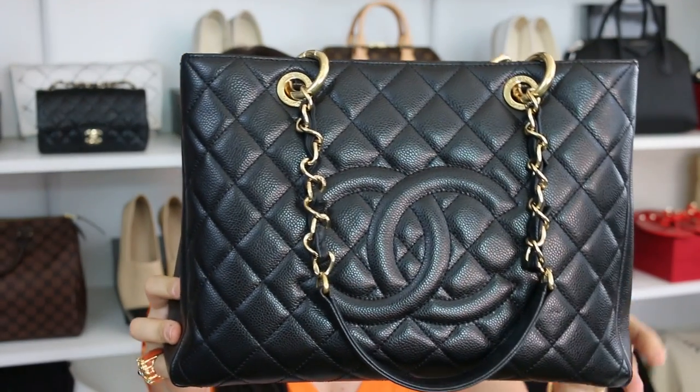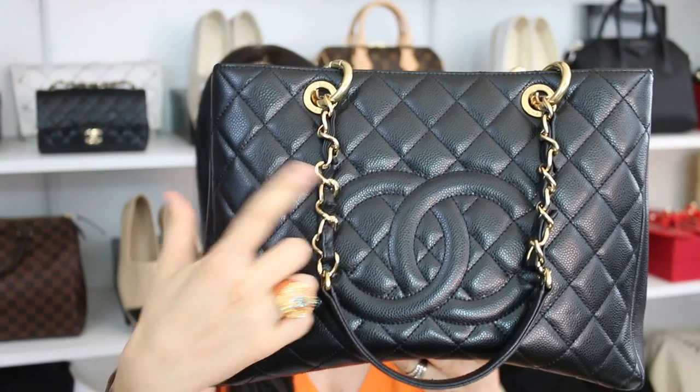Hello everyone, I hope you're all having a fabulous Monday. Today I'm coming at you with our weekly Minx Monday Q&A. Before we get started, let me share the bag that I'm currently rocking — the Chanel GST, or Grand Shopping Tote, in black caviar leather with gold hardware. I do have tons of eye candy for you guys today, so grab your coffee, grab your tea, come join me. We have some awesome topics to cover.